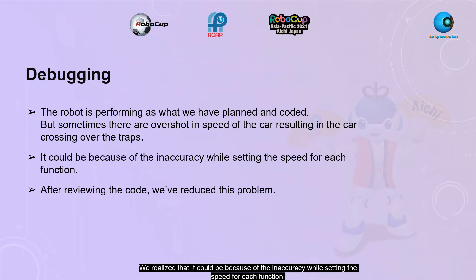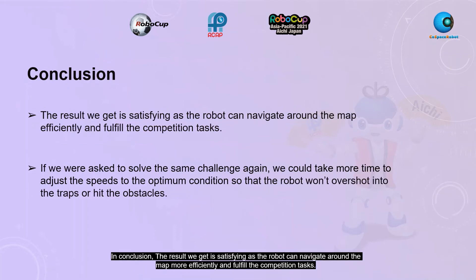We realized that the overshooting could be due to inaccuracy while setting the speed of each function. However, after reviewing the code, we reduced the problem of the speed overshot. In conclusion, the results we got are satisfying, as the robot can navigate around the map more efficiently and fulfill the competition task.